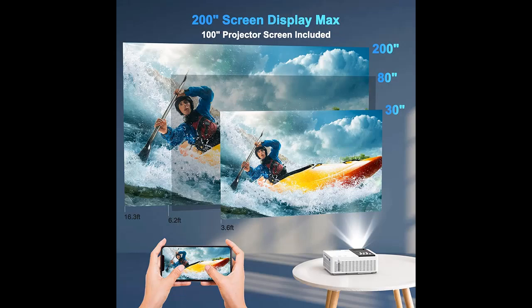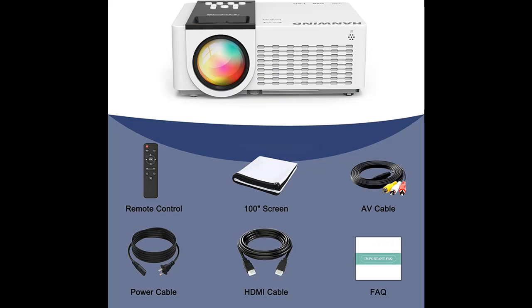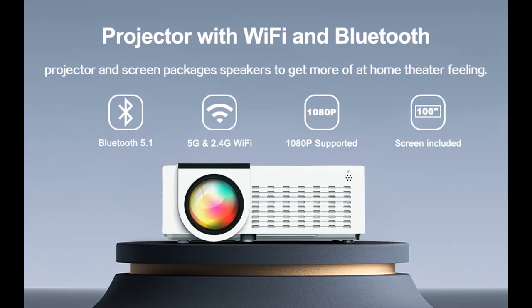The outdoor movie projector comes with a 100-inch screen package that is convenient to carry and use, which can be hung anywhere with cordage. The holes are reinforced with metal rings to make it easier to hang up. So you can enjoy your weekend movies in the backyard, or bring it to the beach to watch movies on your annual family beach trip — pretty exciting!